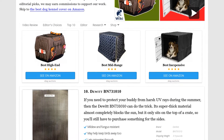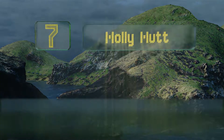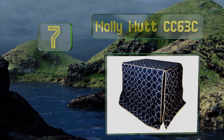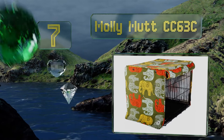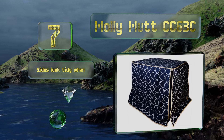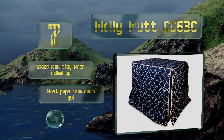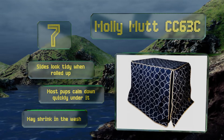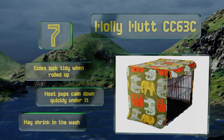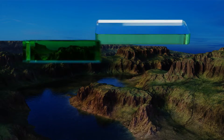At number 7: available in tons of cute and creative prints, the Molly Mud CC63C will brighten up your home while giving a furry family member some much needed solitude. It's made of cotton canvas and easy to fold up for storage when not in use. The sides look tidy when rolled up and most pups calm down quickly under it, but it may shrink in the wash.